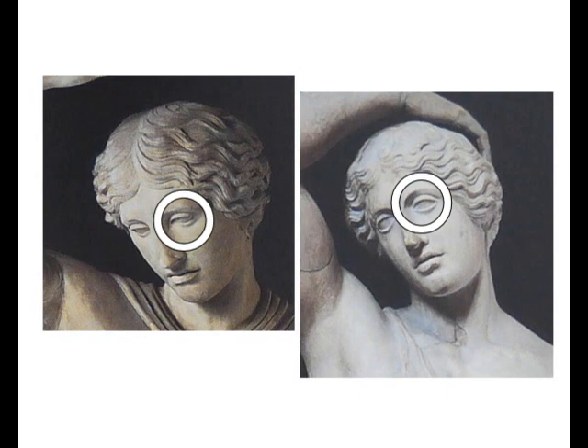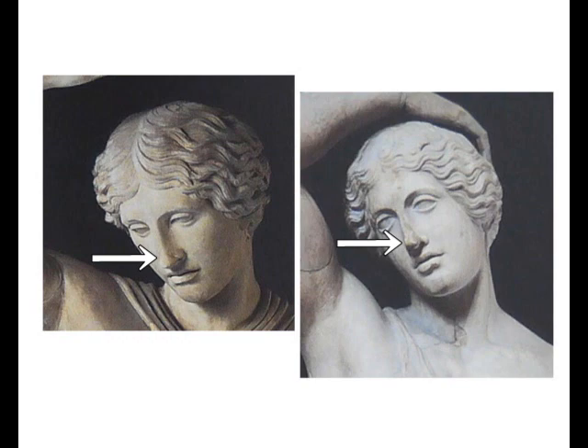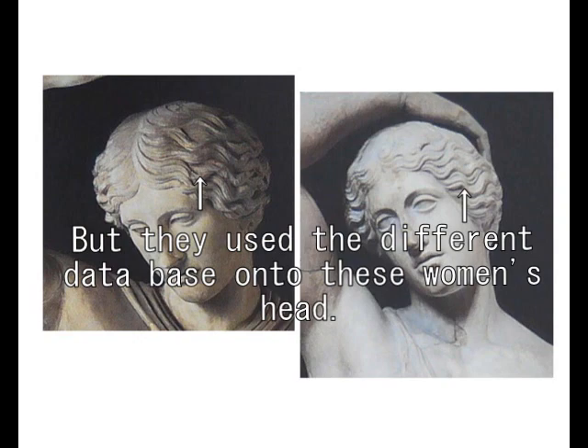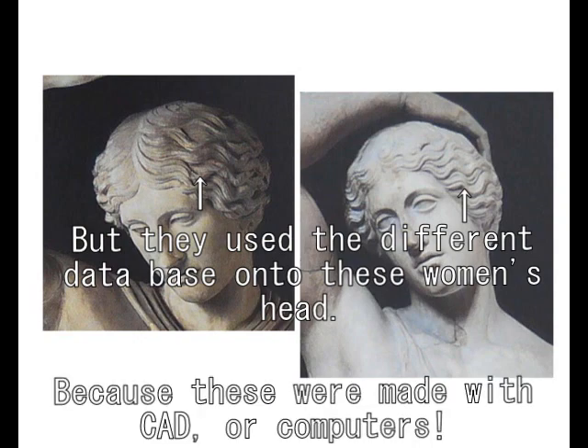There is the same hair pattern with Venus in the middle. These two women are one single woman — the same woman. They've got a pattern of hair because they use a different type from another place.